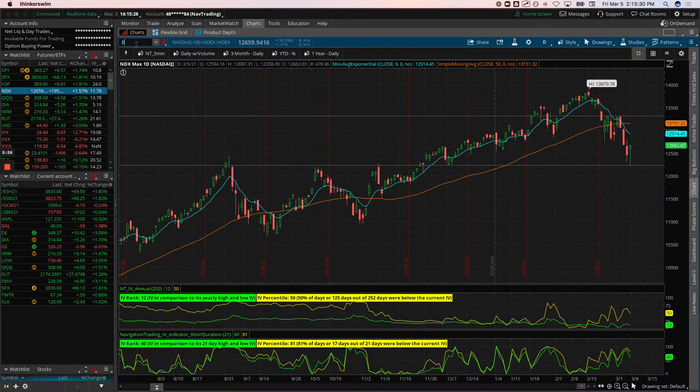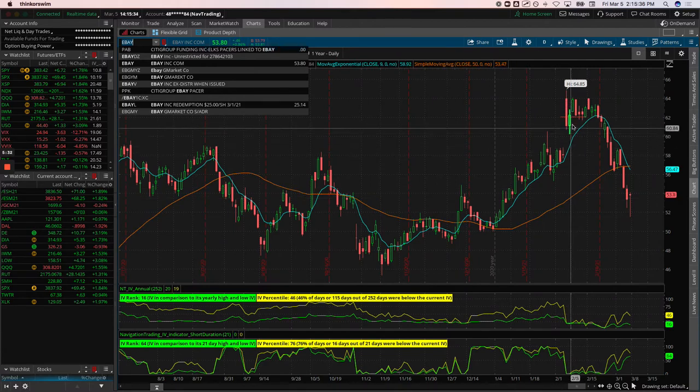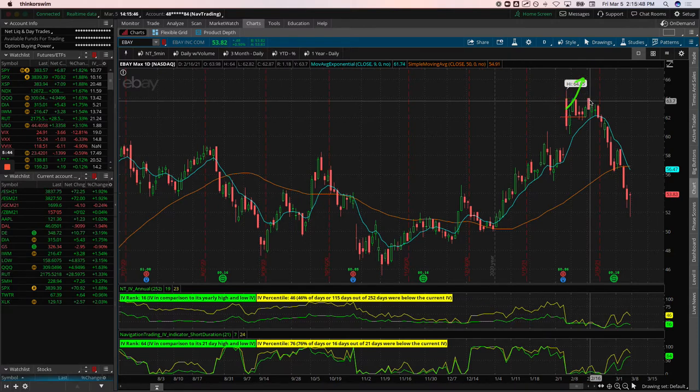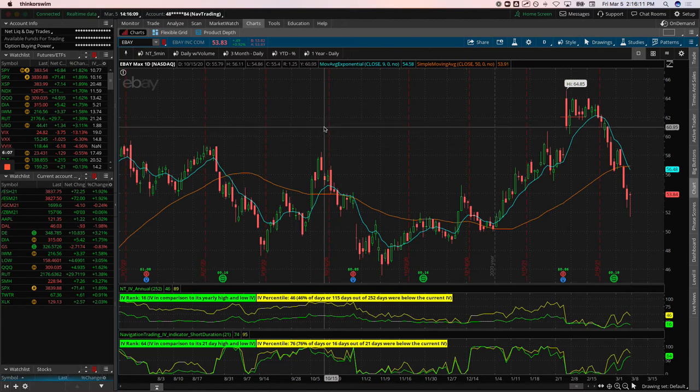In eBay, price opened above the expected move after earnings — indicated by the red line. We got in for a potential continuation higher, price came down and bounced, we added to it, and booked some profits on part of it. Then the rest of the market fell apart and eBay went with it. So we booked a little bit of profits and got smoked out of the remainder.